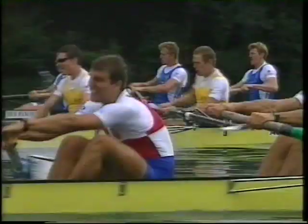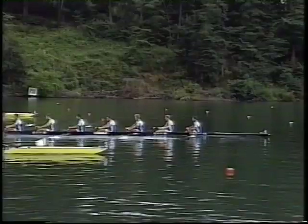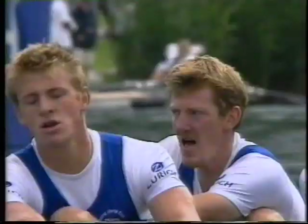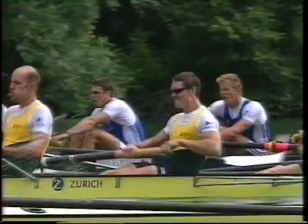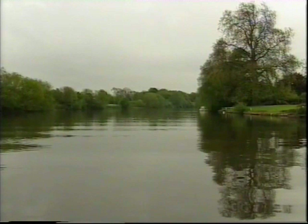Rowing and sculling are safe sports and very few accidents involving injury occur. Lots of people fall in, sometimes through their own mistakes, sometimes through the mistakes of others. But by behaving sensibly these mistakes can be reduced and injury avoided. This video is about avoiding problems, both for ourselves and those around us.